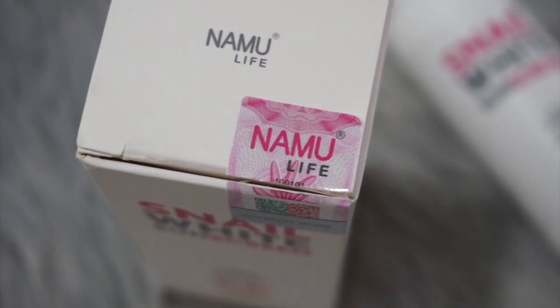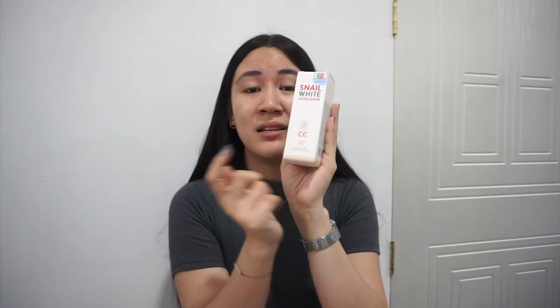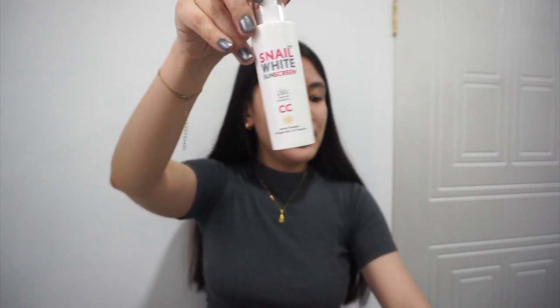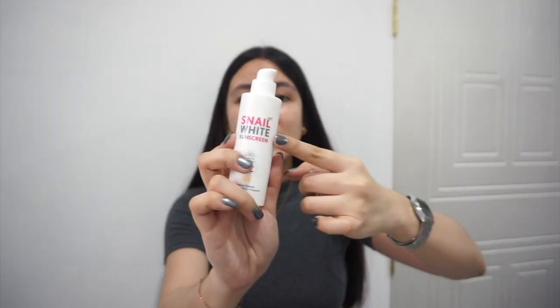Just a little information: if you're planning to buy Snail White products, make sure that what you're buying has an Authenticity Seal. There's a sticker here that indicates this Neewitt product is an authentic one. It comes with this box. So let's open it — there you go. It's a pump bottle and it just has a label.